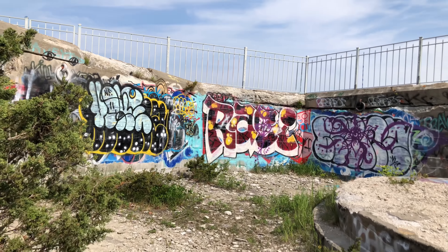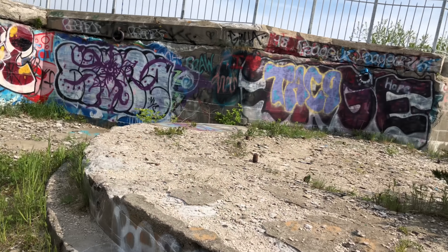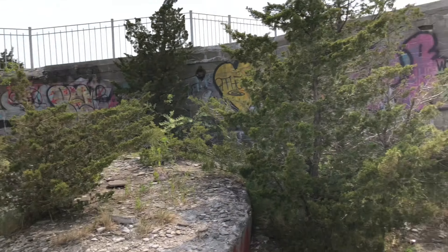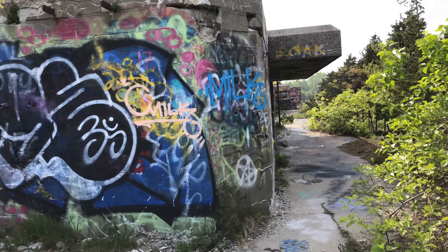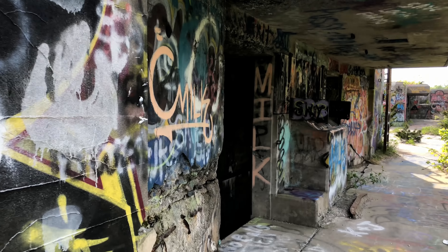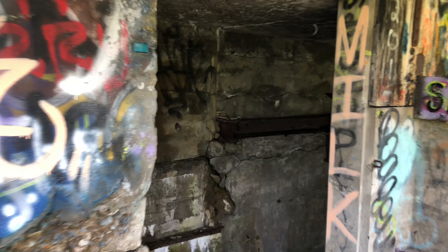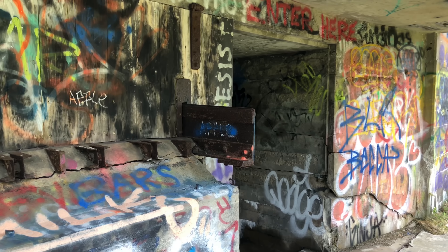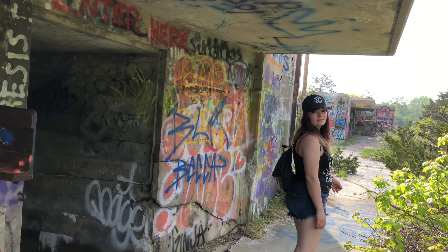It kind of has a similar structure and setup to the ones that we explored earlier today, but we're still going to come and check it out anyway. It's pretty much set up the same. You got the little circular area where the gun would have been mounted right up there. But even up here where the cannon area is, there's all these little buildings. And I'll show you the inside. Look, it's another grill. I'm telling you. Hibachi!